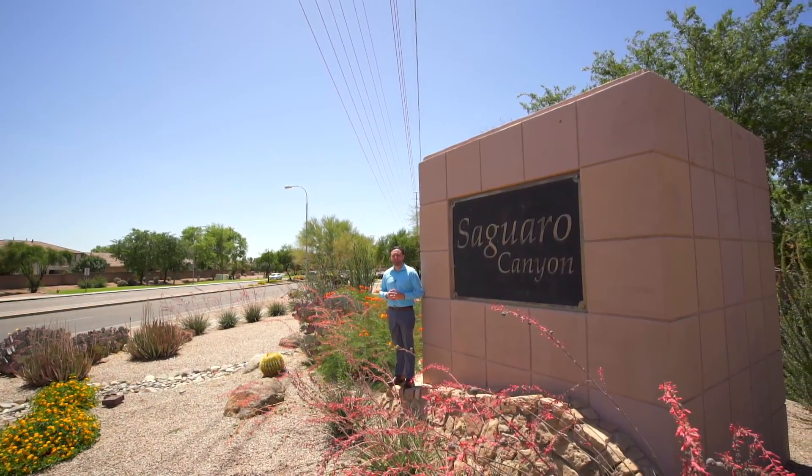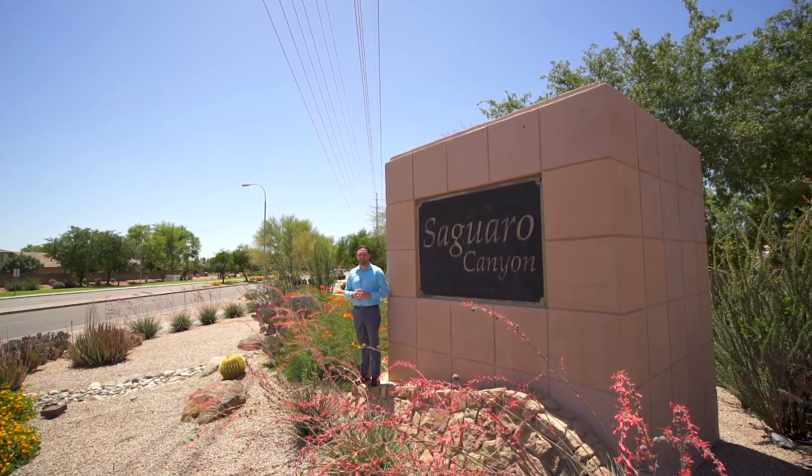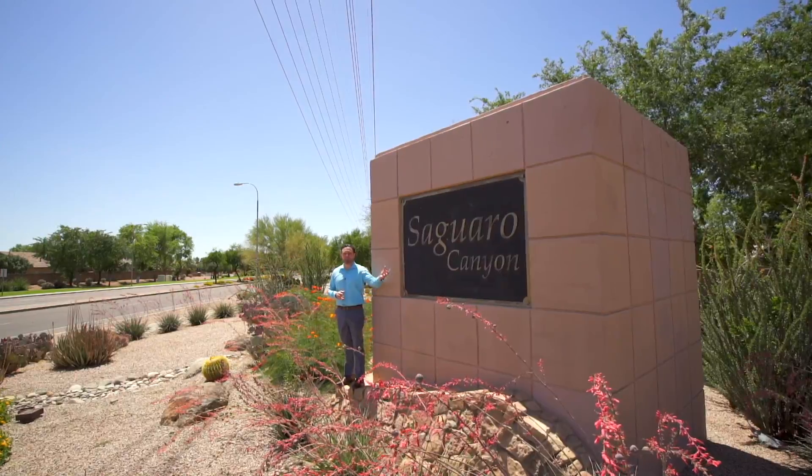Hello everyone, my name is Phil with the Go Sold Real Estate Team and we're back again. We are here in South Chandler, Arizona at our brand new listing in the beautiful community of Saguaro Canyon.